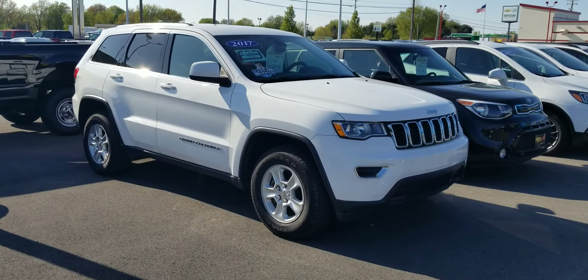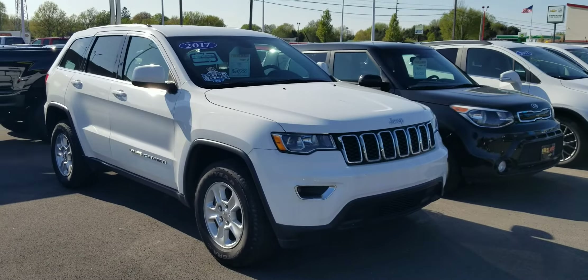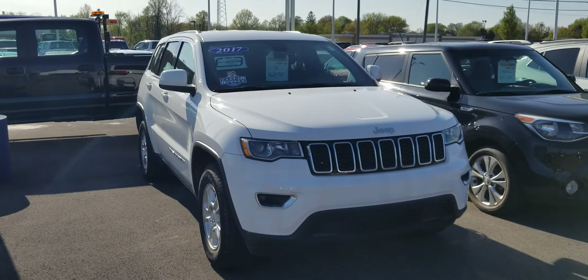Hey, Sierra and Ashley. It's Jack at Fireland Chevrolet. Wanted to send you a real quick video on some of our pre-owned SUVs here.